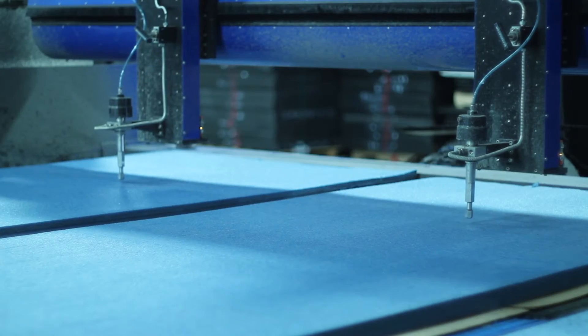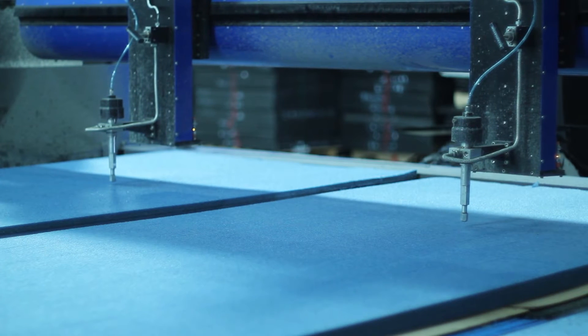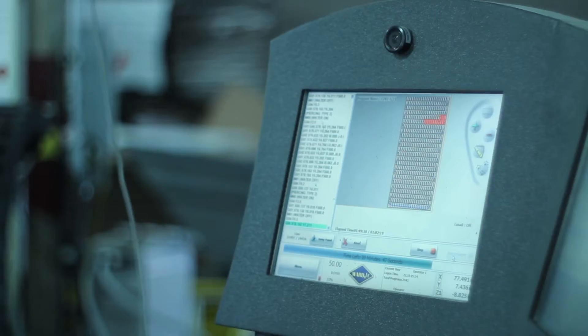Amitec offers waterjet cutting of materials such as foams, plastics, and HDPE that is accurate and consistent. This technology allows for exact, custom-fit packaging solutions.